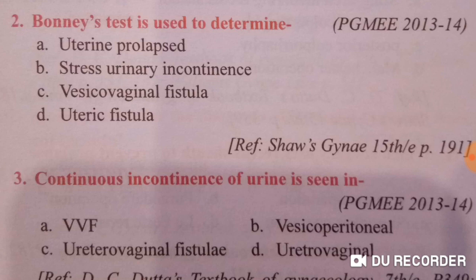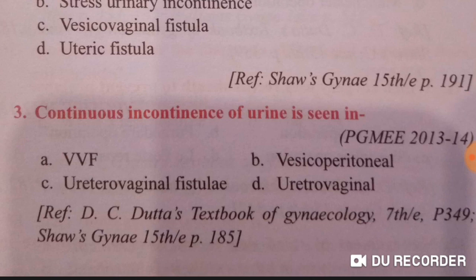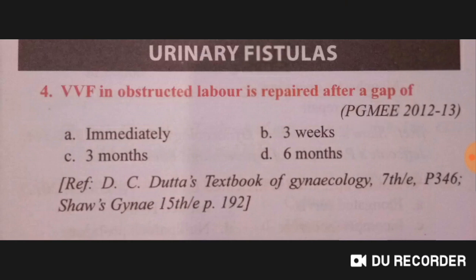Continuous incontinence of urine is seen in urethrovaginal fistula. VVF — vesicovaginal fistula — occurring in obstructed labor is repaired after a minimum gap of three months.